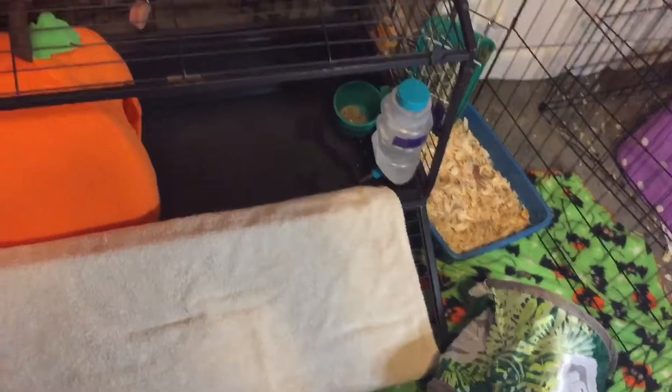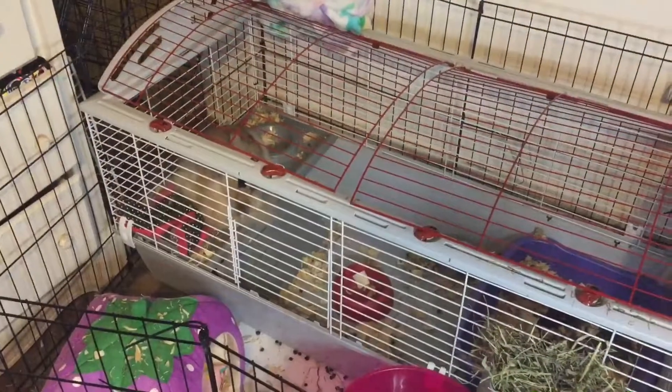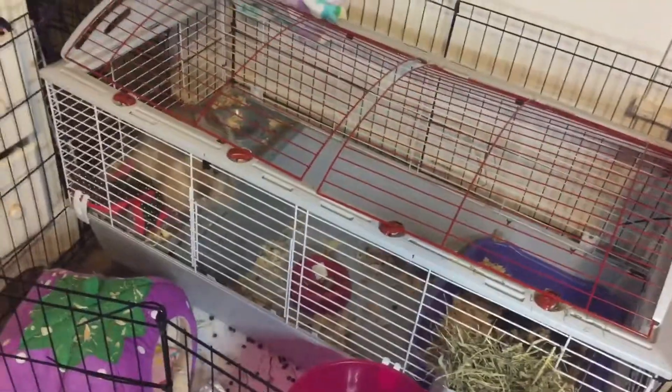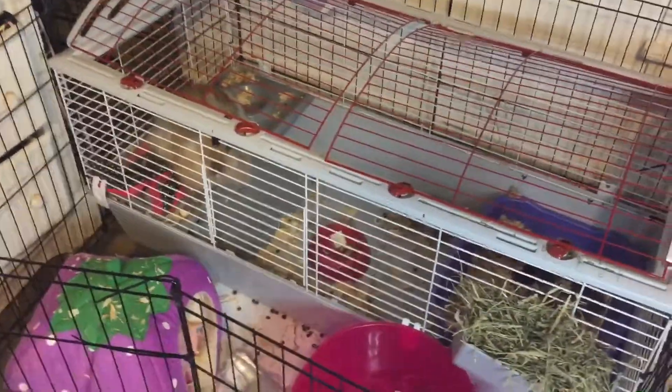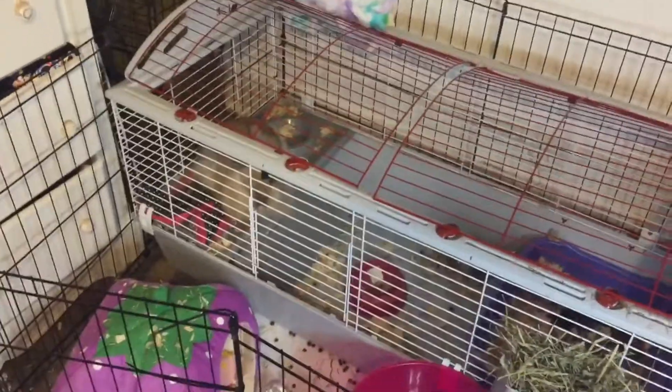I wish the tunnel was Halloween themed but gotta work with what I have. I think it turned out pretty cute. Now since his cage is done and I gave you a cage tour of Simba's cage, it's time to tackle this side which is Carmel's side.